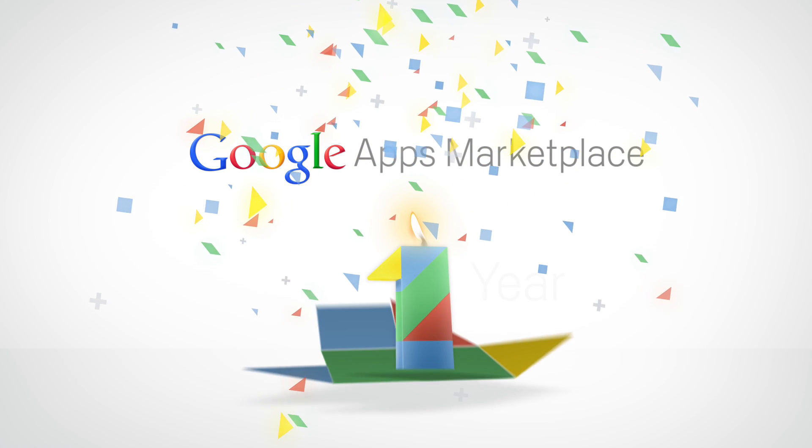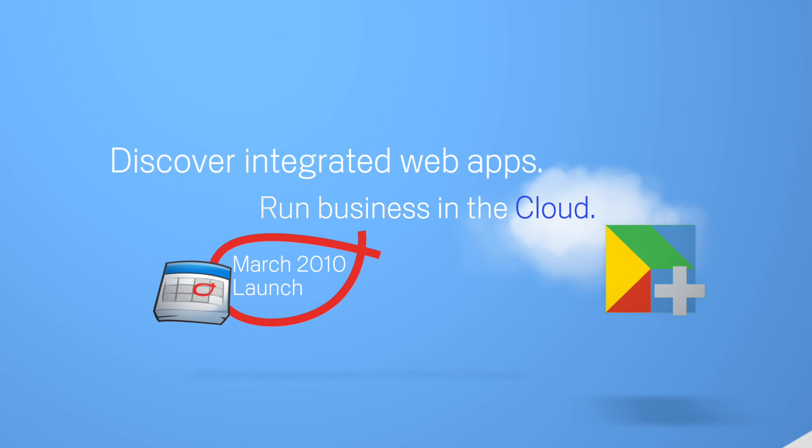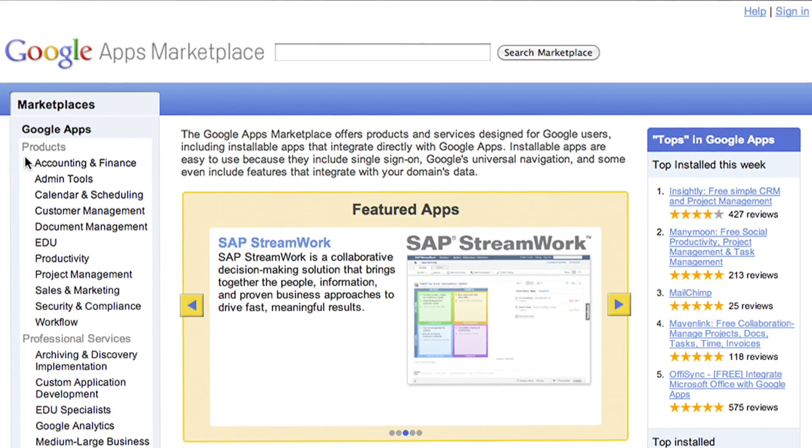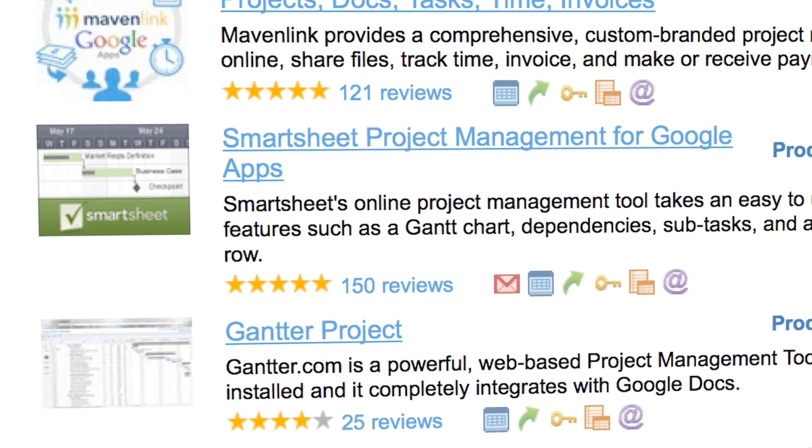In March 2010, we launched the Google Apps Marketplace, introducing a new model for businesses to discover, purchase, and deploy integrated web apps to help run their businesses in the cloud. Since then, the Google Apps Marketplace has grown from 50 apps to over 300.